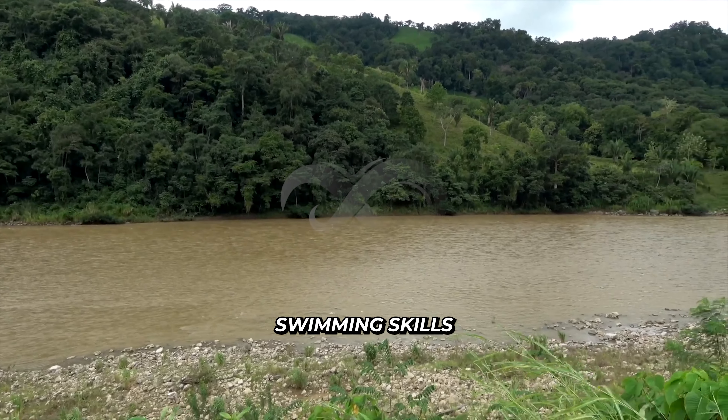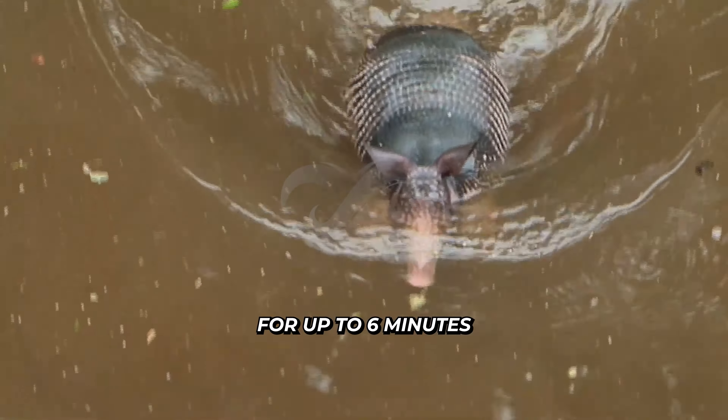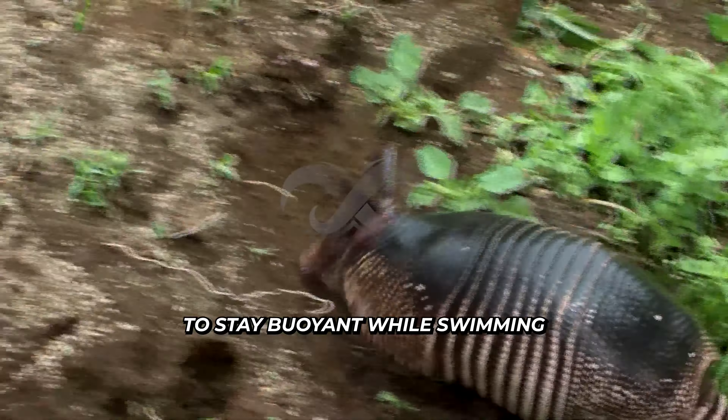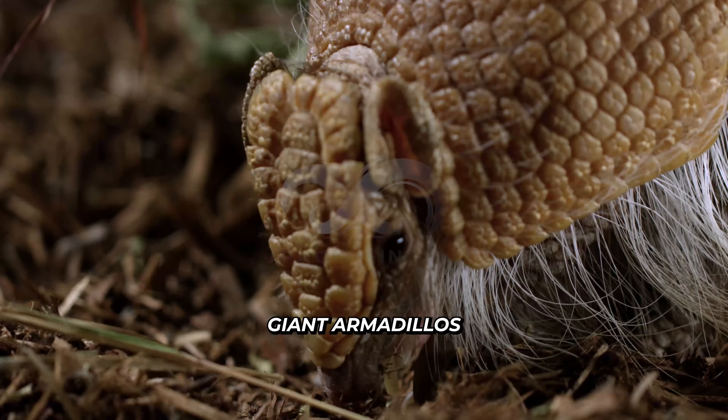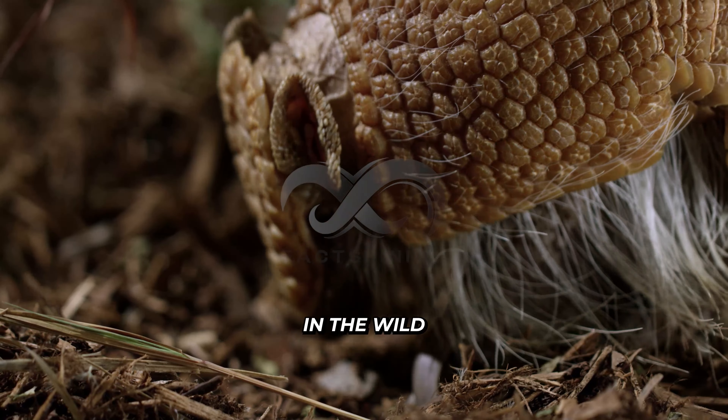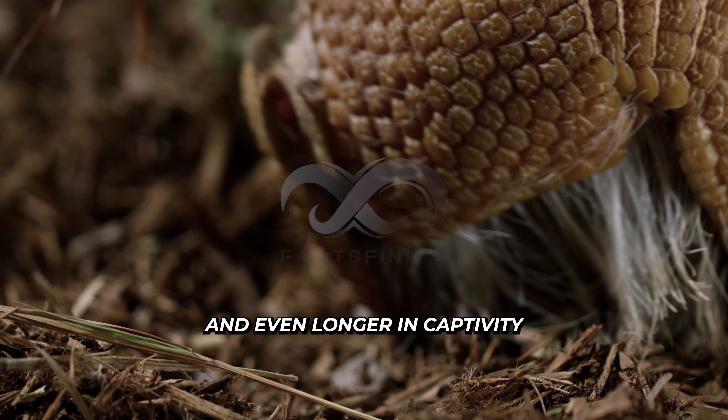Swimming skills: they can hold their breath for up to six minutes and inflate their intestines to stay buoyant while swimming. Long lifespan: giant armadillos, the largest species, can live up to 15 years in the wild and even longer in captivity.